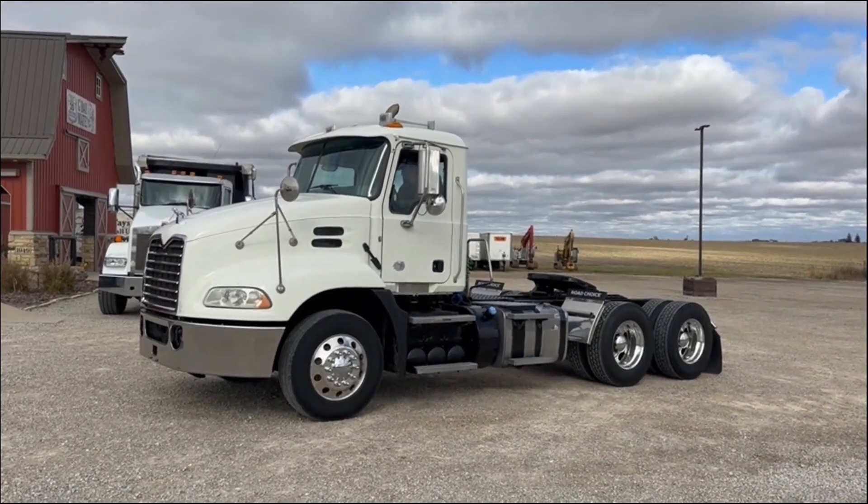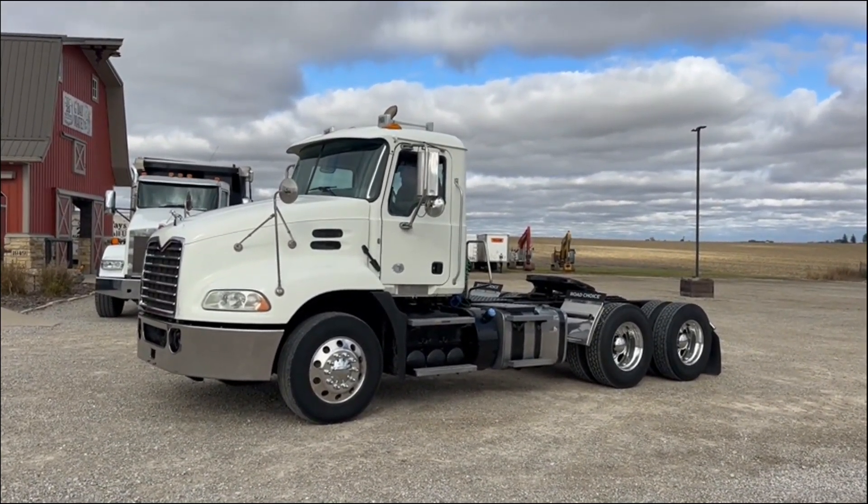542,000 miles, guys. Nice day cab. Check it out at auction time at All20 Auctions.